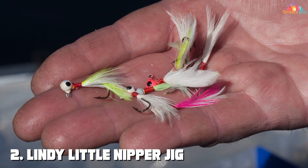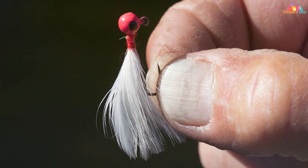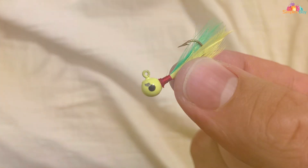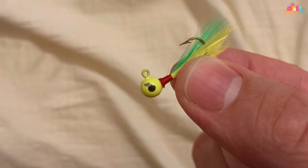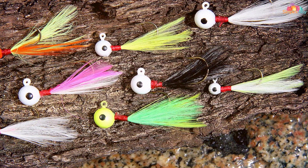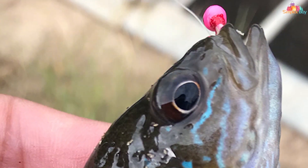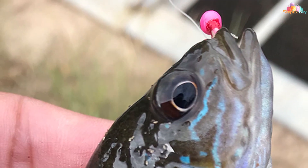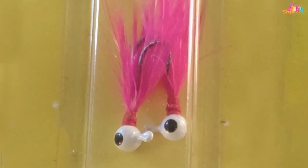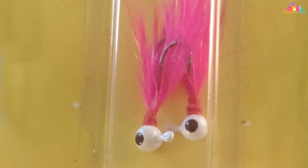Moving on to number two: the Lindy Little Nipper Jig Hand-Tied Fishing Lure. When finesse fishing for panfish is on the agenda, this is your go-to choice. Handcrafted to perfection, this lure combines precision and tradition to create an irresistible offering for crappy, bluegill, and other finicky fish. Crafted by skilled artisans, each Little Nipper Jig is a work of art — its delicate design and meticulous attention to detail ensure that it accurately replicates the forage that panfish crave. The combination of hand-tied feathers and premium hooks results in a lifelike presentation that triggers aggressive strikes. One of its standout features is versatility — whether you're fishing in shallow waters, drop-offs, or submerged structures, the Little Nipper Jig excels. Its lightweight design allows it to be slow-trolled, cast, or jigged with finesse.